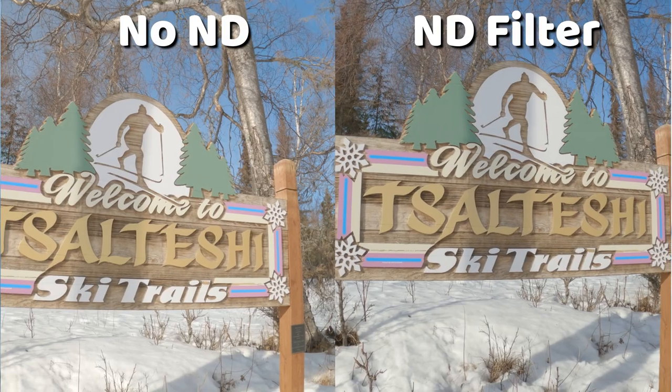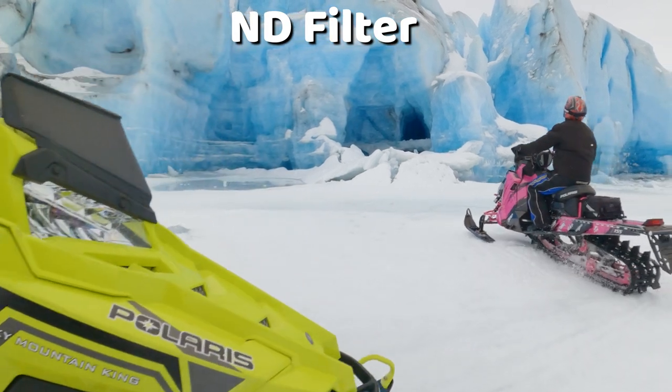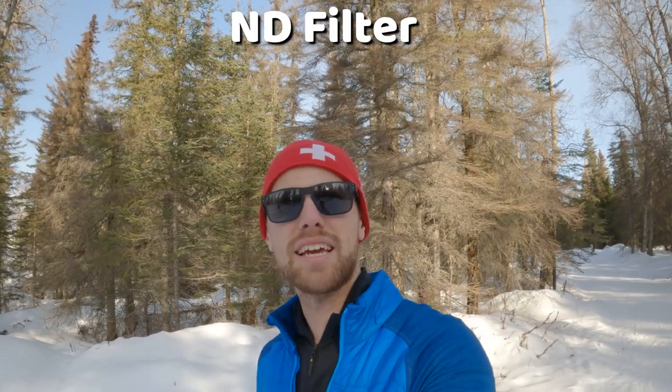A variable ND filter is really the only way I'd put an ND filter on my GoPro. Like if I'm out there with my ND8 on and it gets sunny, I have to stop, get my backpack out, get the ND filter kit out, and swap to ND16. Then clouds come in and I'm swapping to ND4 — it's just not worth it to stop what I'm doing to fiddle with changing fixed ND filters. But with this variable ND filter, all you have to do is rotate the dial and it blocks more or less light.